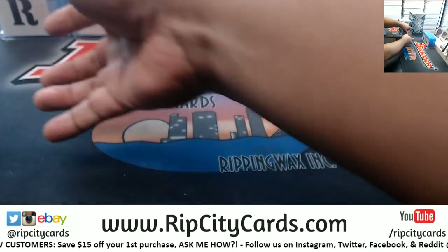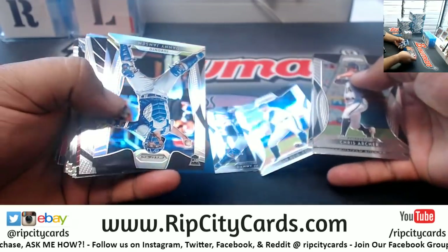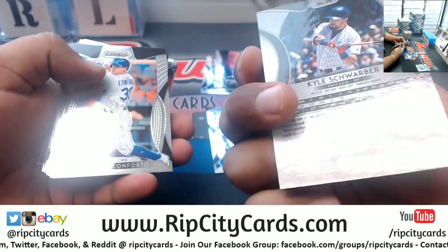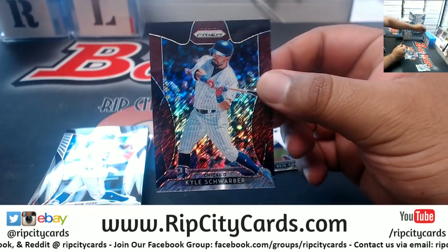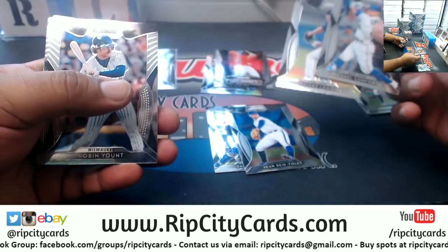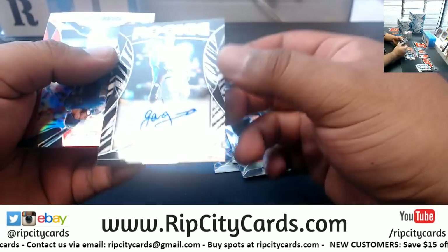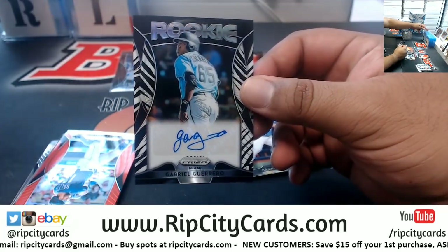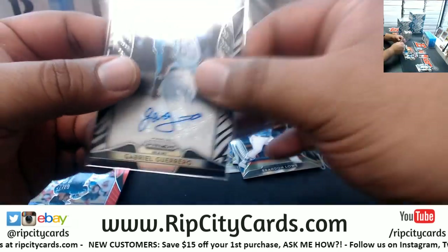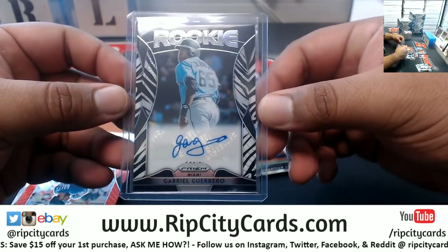All right, let's see what we got — good luck everyone, here we go. Got that shininess to it — a Kyle Schwarber for the Cubs, numbered to 25, very nice. Let's see what we got — a Gabriel Guerrero Marlins autograph, numbered 1099. It's a little thick, I think it'll be perfect in a 55-point top loader. There you go — Marlins with a hit.